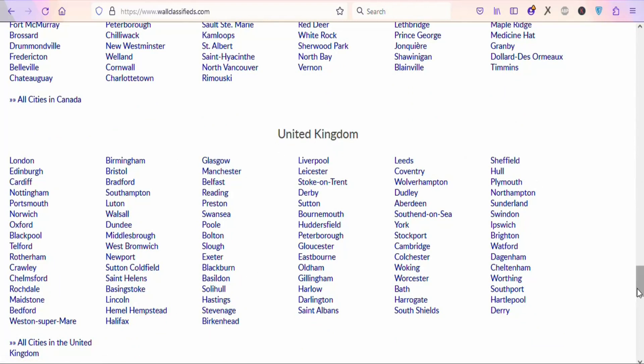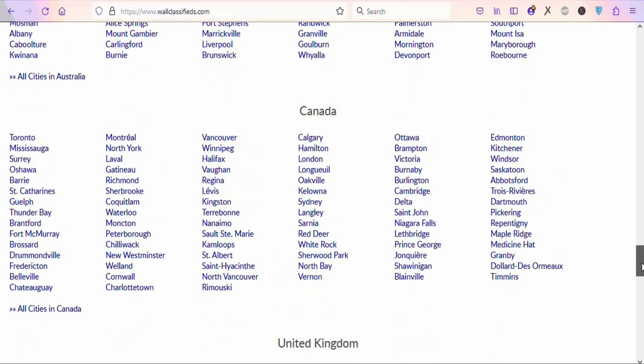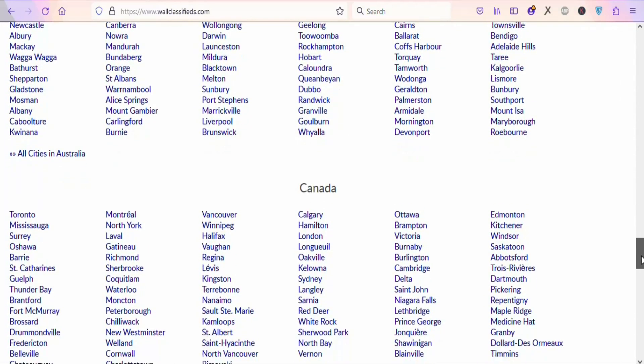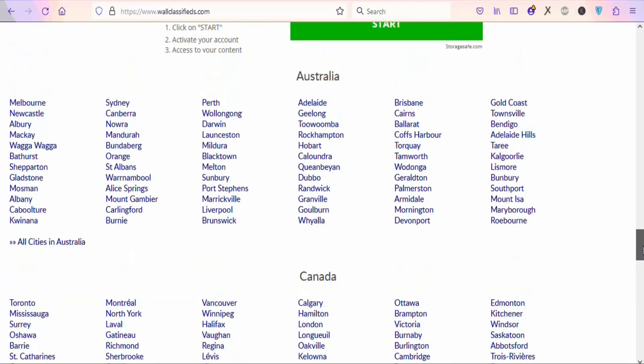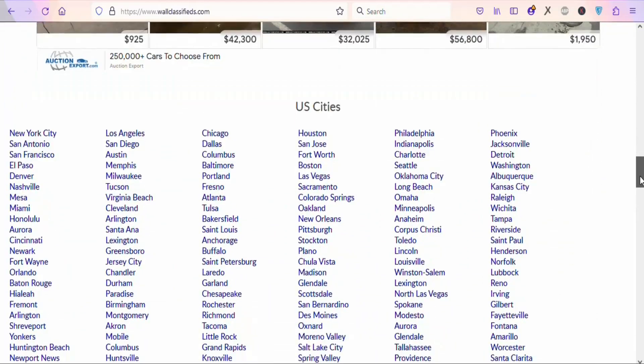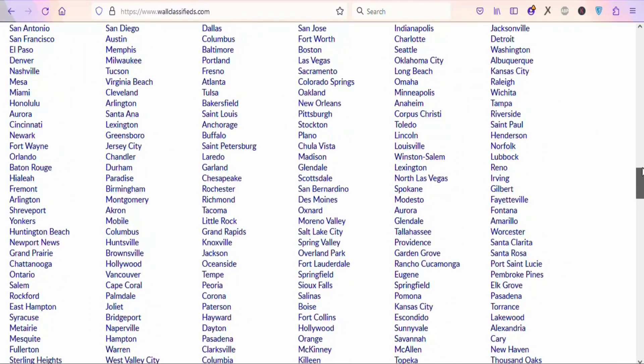This website is one of the best free traffic sources you can use to promote your product because you can reach out to all tier 1 countries — countries where people have the purchasing power to buy the product and earn you money.